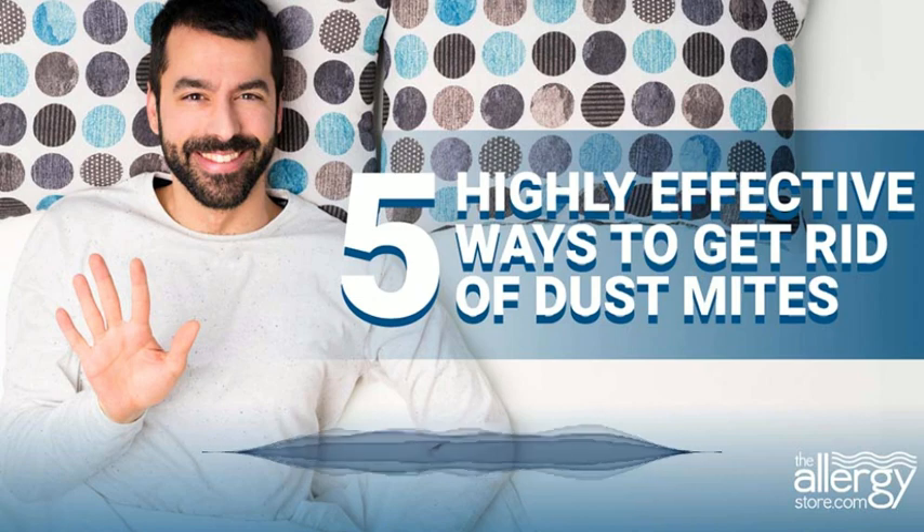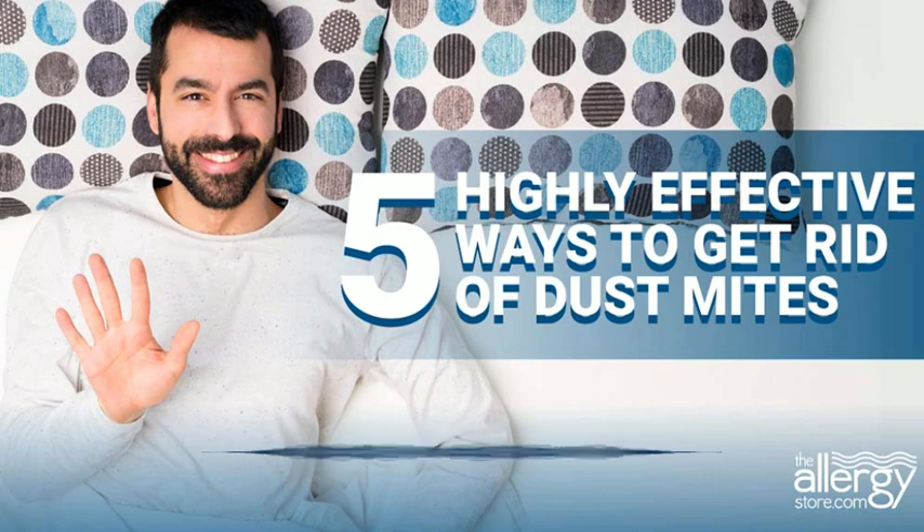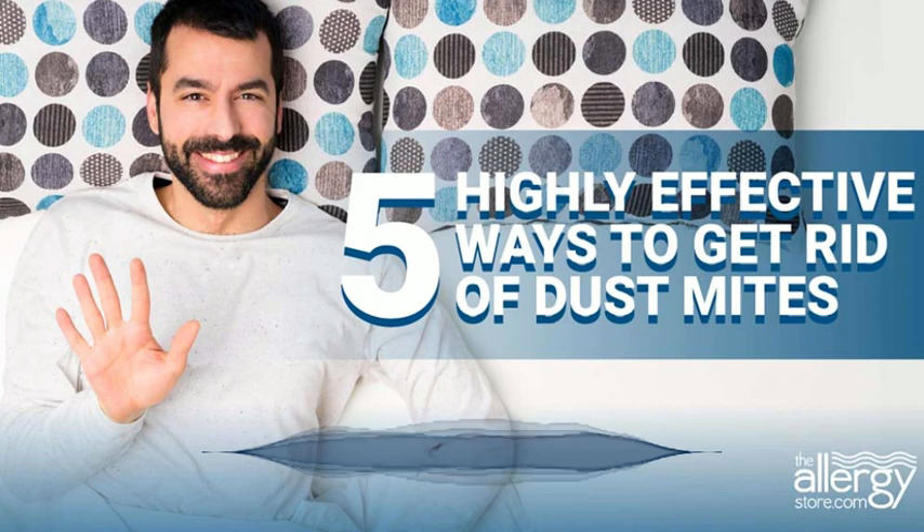Use the same rules for vacuuming as you do for dusting — vacuum higher items before lower items. Don't vacuum your bedroom within 2 hours of going to bed. Clean early in the day so all the dust you stir up will have a chance to settle before bedtime. Don't forget to clean the ceiling fan.